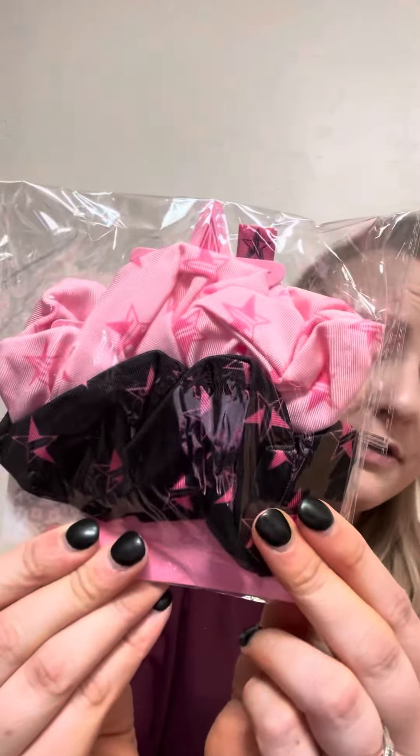You also get Jeffree Star scrunchies. You get the Magic Star Mushroom Mist P Face Base Serum Mist — this is from his Circus Collection. You also get a Velour lipstick in the shade Mannequin. You get an eyeshadow powder in the shade Brain Freeze.